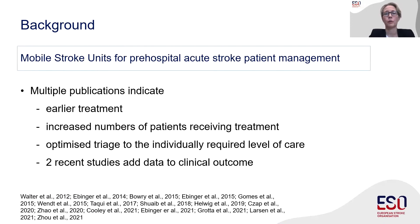What are mobile stroke units, and can they make anything better for our stroke patients? Well, they are ambulances equipped with a CT scanner, laboratory unit, and telemedicine connection to hospital, and they are staffed with stroke-specialized teams. This concept was first described in 2003 by Klaus Fassbender, who had his first MSU on the road in 2008. There are multiple publications indicating a benefit from MSU care, and this encouraged ESO to analyze the available evidence in a guideline project.